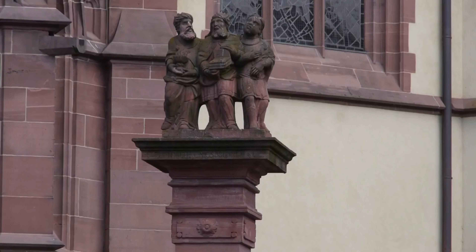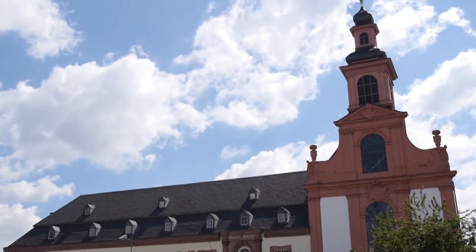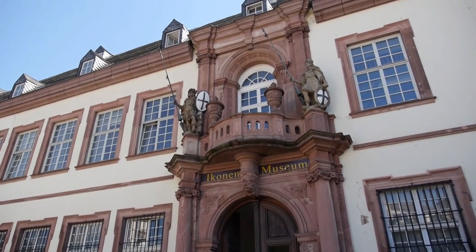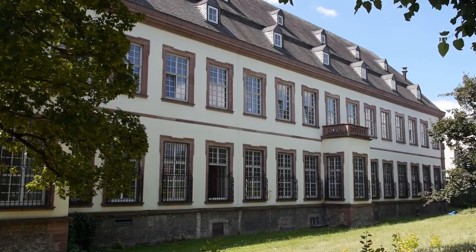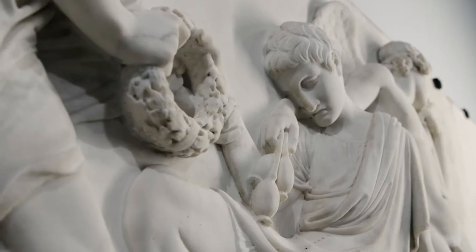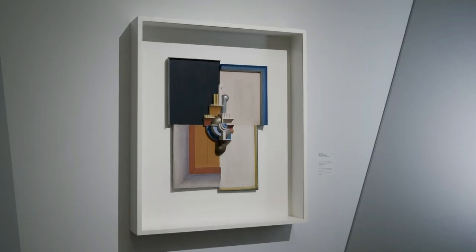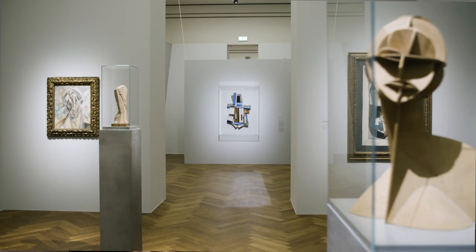Number 3: Museum District, Museumsufер. On the south and north banks of the river Main is a first-rate collection of some 16 separate museums, many of them of international standing. In addition to the centerpiece, the Städel Art Museum, a highlight is the excellent Museum of World Cultures, Museum der Weltkulturen. Regarded as one of Europe's top ethnological museums, it was founded in 1904 and features collections that include more than 65,000 artifacts from as far afield as Asia, Africa, and North and South America.